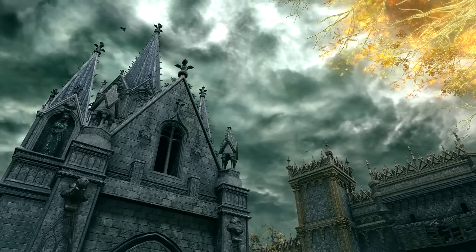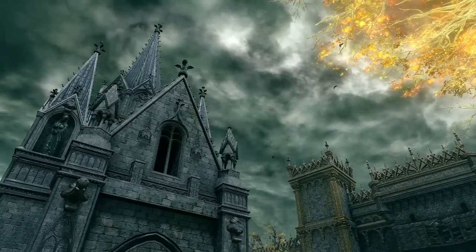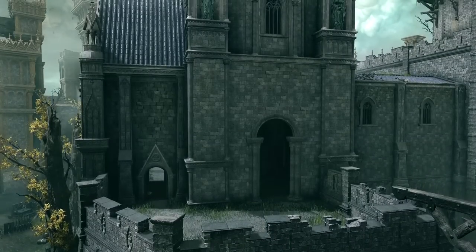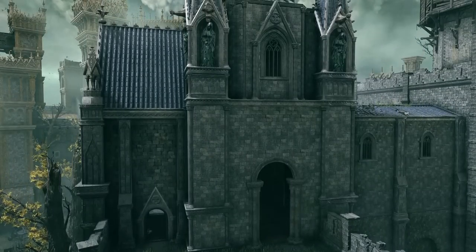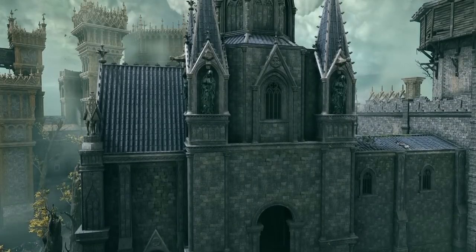Next, there is this church which is pretty textbook Gothic with the spires, stained glass, pointed arches, and an abundance of sculptures in the form of Marika. There is a triangular pediment which is actually a bit Romanesque. Either way, the church sticks out, which suggests it may have been built later.